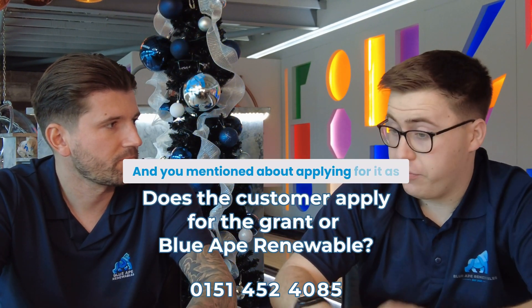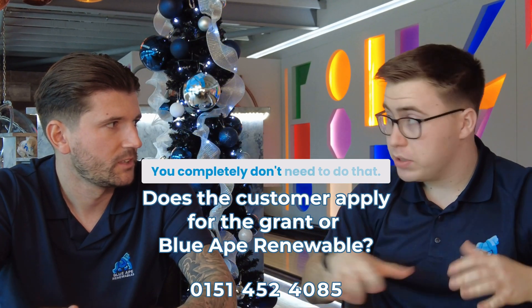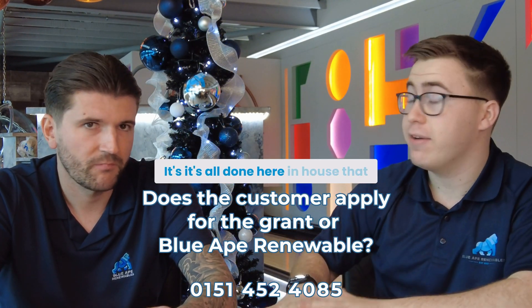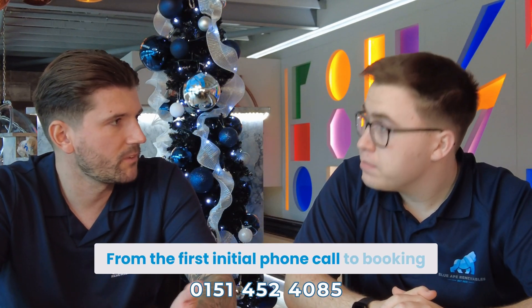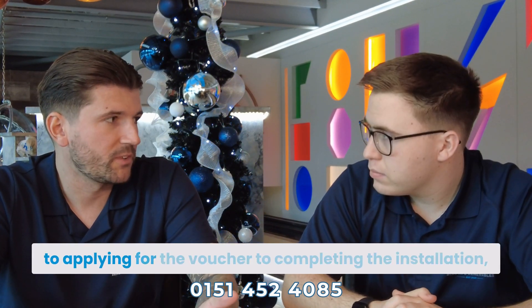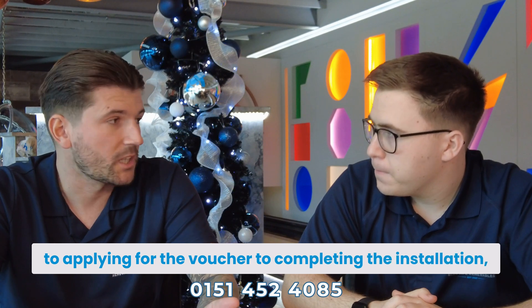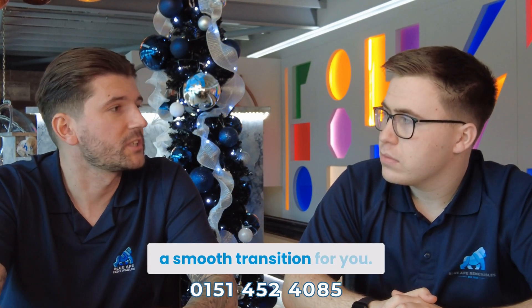As the customer, you completely don't need to worry about applying — it's all done in-house at Blue 8. Blue 8 will deal with everything from the first initial phone call, to booking in the heat loss survey, to going through the heat loss report, to applying for the voucher, to completing the installation. We'll make it a smooth transition for you.